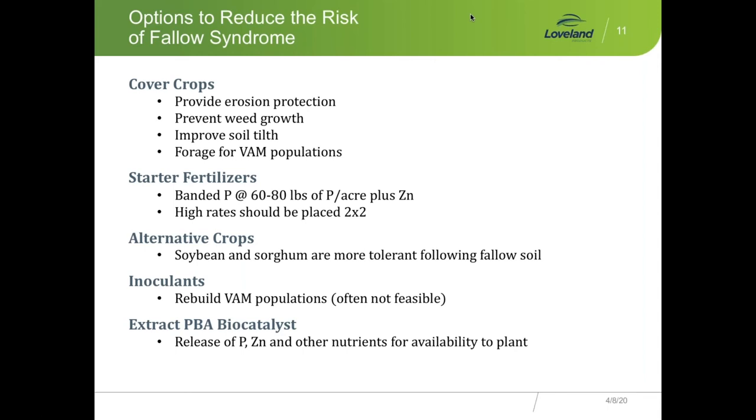Extract releases primarily phosphorus, but there's also zinc, manganese, copper, boron, calcium, and potassium being released as well. This is what's exciting — we're on the cutting edge here. We're going to change a paradigm. I'll turn it back over to Dr. Brian.